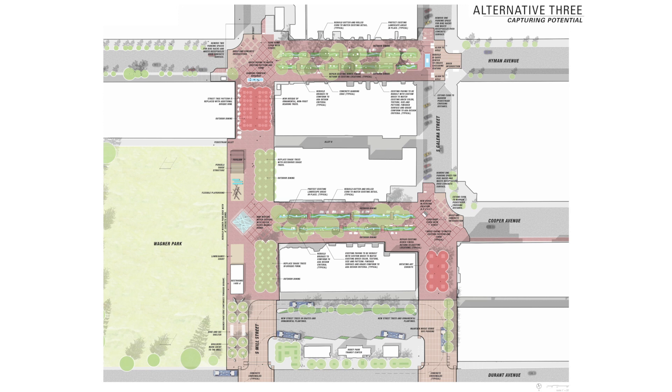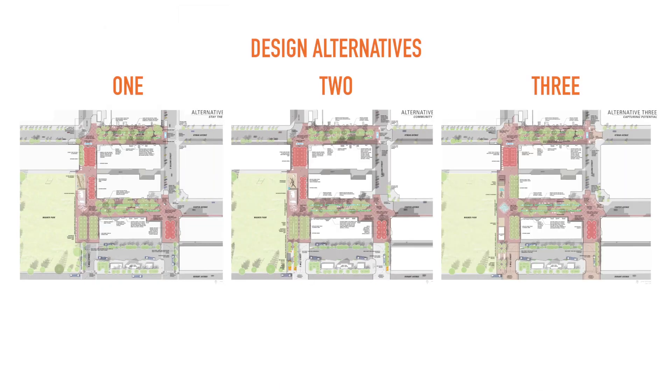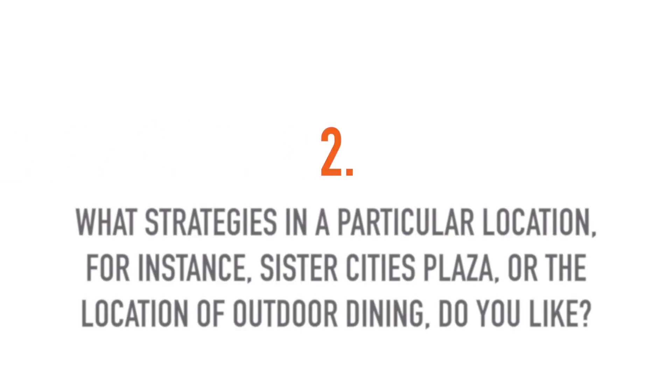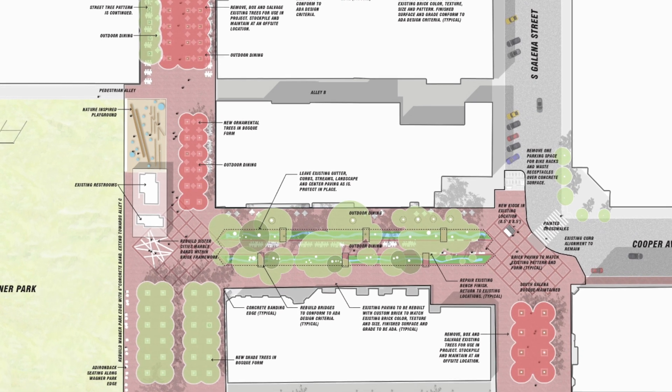As you review each alternative, I would urge you to consider what you like about each plan so that we can ultimately create the best plan possible. Think about this under two realms: first, what particular elements in each alternative do you like or do not like; and second, what strategies in a particular location — for instance, Sister Cities Plaza or the location of outdoor dining — do you like.